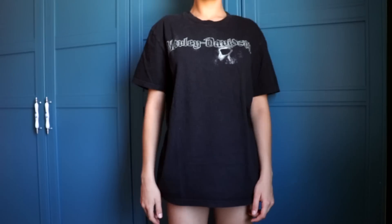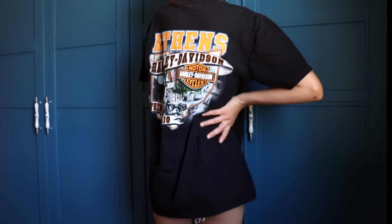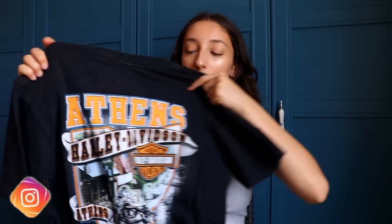So the last clothing item I got was this graphic Harley Davidson shirt. I know you're probably thinking I already have 1800 of these, but the back really drew me in because it says 'Athens' at the top. If you've been following me, you know I go to Athens every summer — I was like, you know what, I want to wear this in Athens.